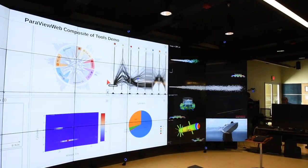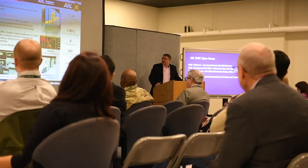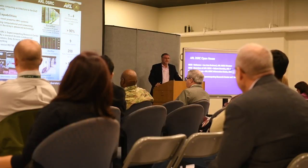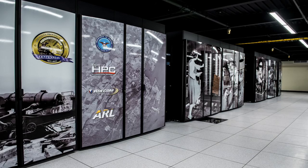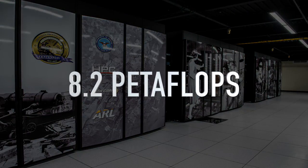The center has an outreach program to inform and educate users across the DOD about the capabilities and resources available with Army supercomputers. The Centennial system augments the center's Excalibur supercomputer and extends the total unclassified high-performance computing capability to 8.2 petaflops.